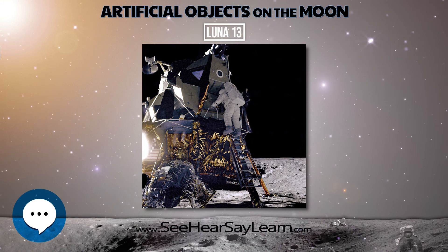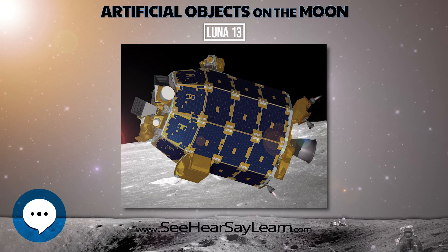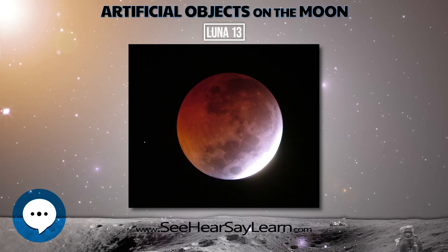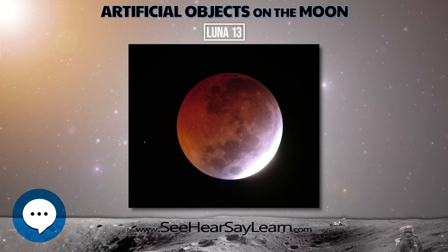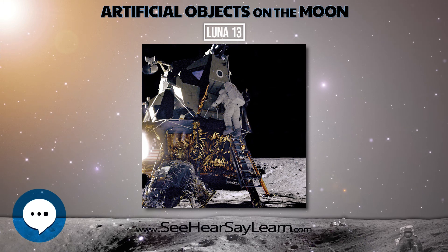Luna 13 became the third spacecraft to land successfully on the surface of the moon. The probe landed in the Ocean of Storms at 18:01 UT on December 24, 1966, between the Kraft and Seleucus craters at 18 degrees 52 minutes north latitude and 62 degrees 3 minutes west longitude.